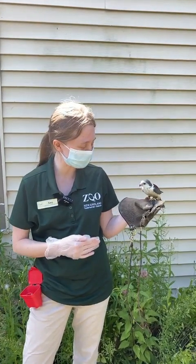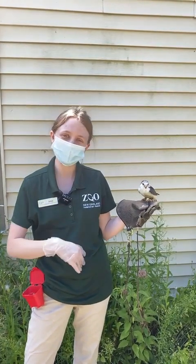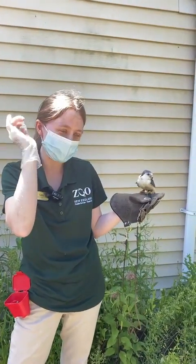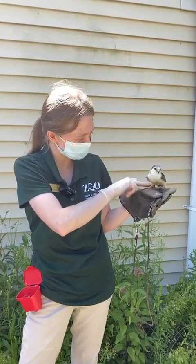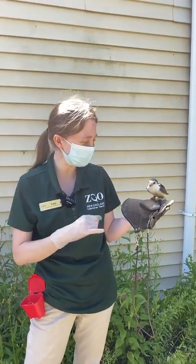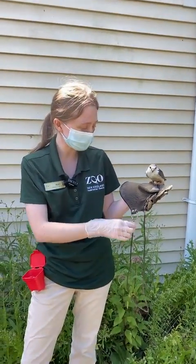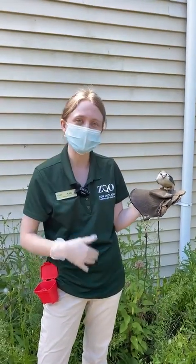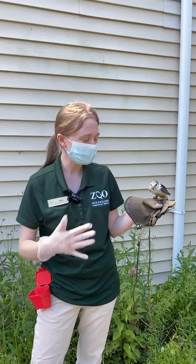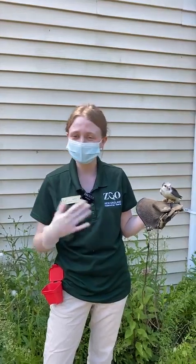You can see she's sitting right on my glove here — she does voluntarily come out on the glove. She has little bracelets called anklets on her feet with little loops, so we have a line that I can put through her anklets and clip her right onto my glove. That way she's with me, nice and secure, and safe — if anything spooks her, she stays with me.